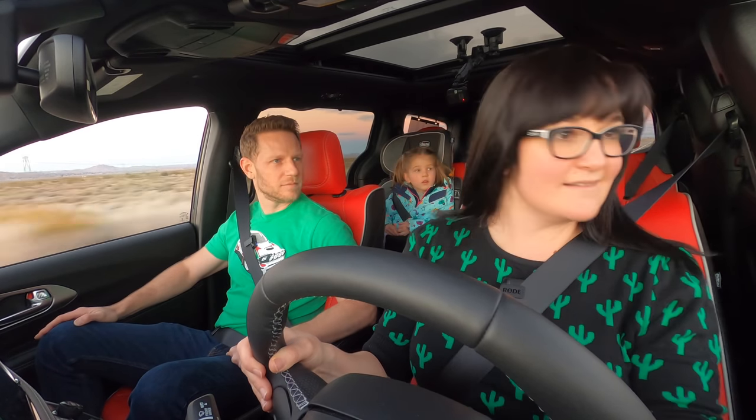On infotainment: there's a 10.1-inch screen, and having driven the Jeep Grand Cherokee recently with a similar system, how does she find the interface? She likes how the menus are structured and broken down. It doesn't have physical buttons on the bottom, which is a bit tricky while driving, but wireless CarPlay is included — nice.